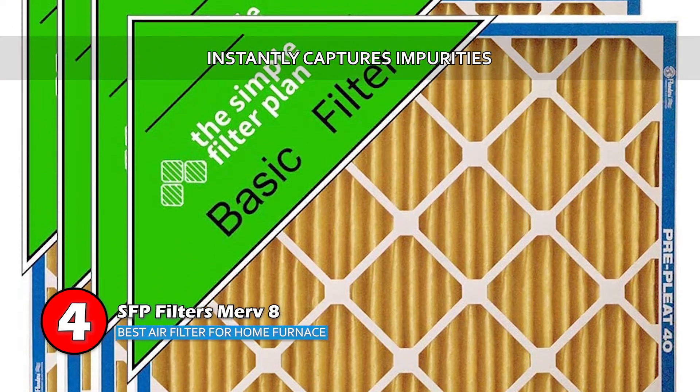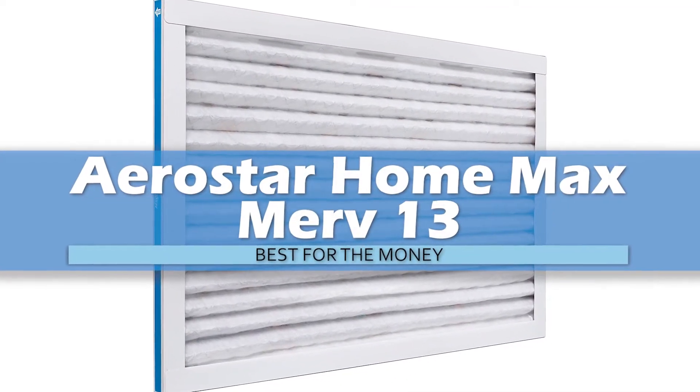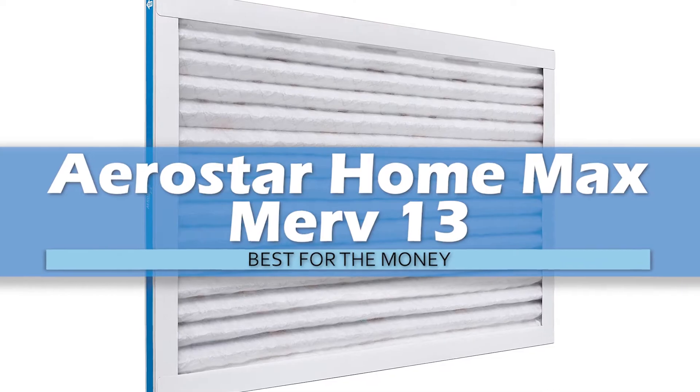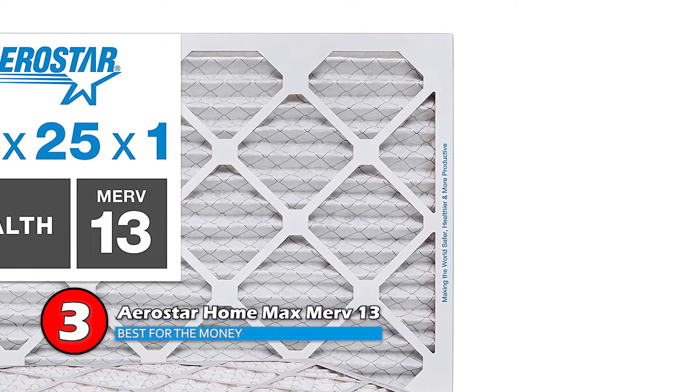It instantly captures bacteria, mold, dust, pollen, and others. Next, we have the Best for the Money: Aerostar Home Max MERV 13. It can be quite difficult to find a good quality residential filter that provides good value for the money.